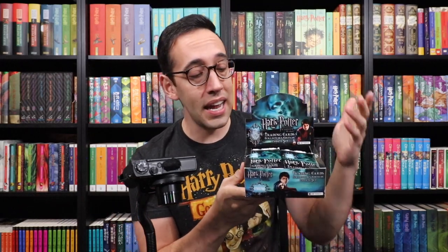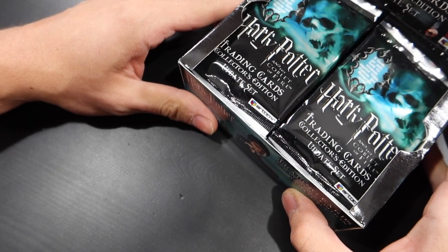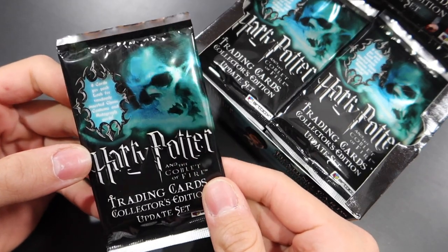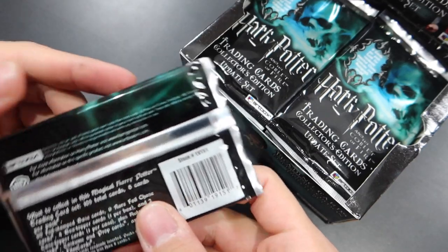As far as I know Artbox doesn't even exist anymore, but when they did and these were sold in stores, you would go into a store and see this and then purchase the packs or a whole box. Very cool looking packs — this may be my favorite pack design of all the boxes that we've opened so far.